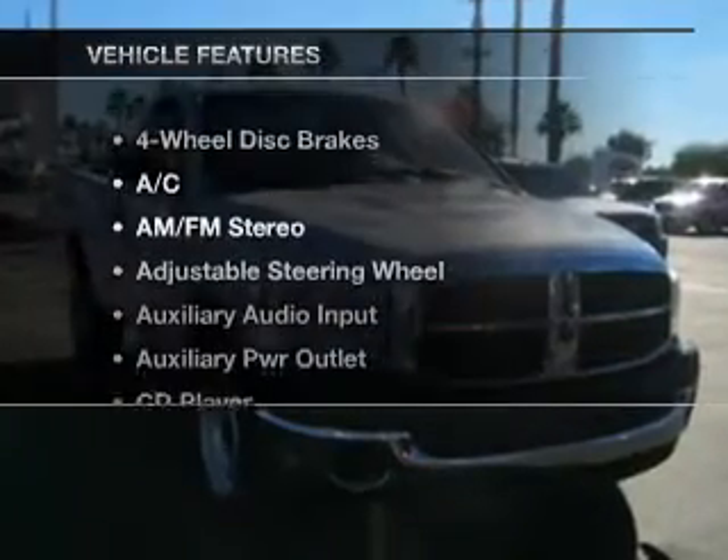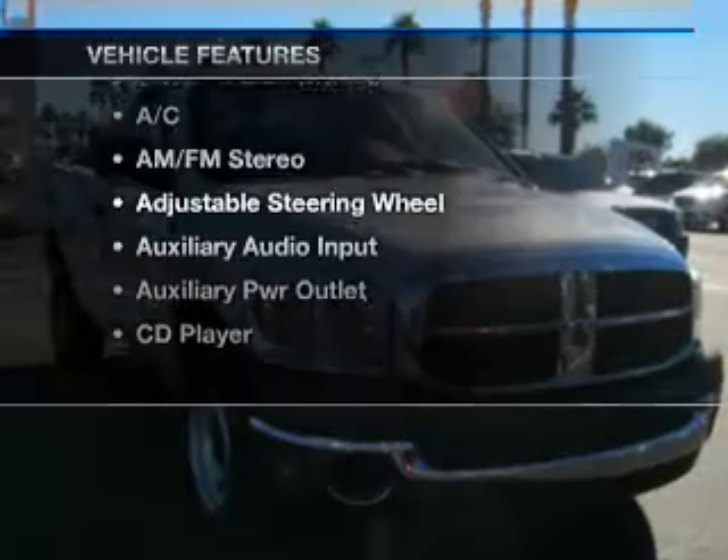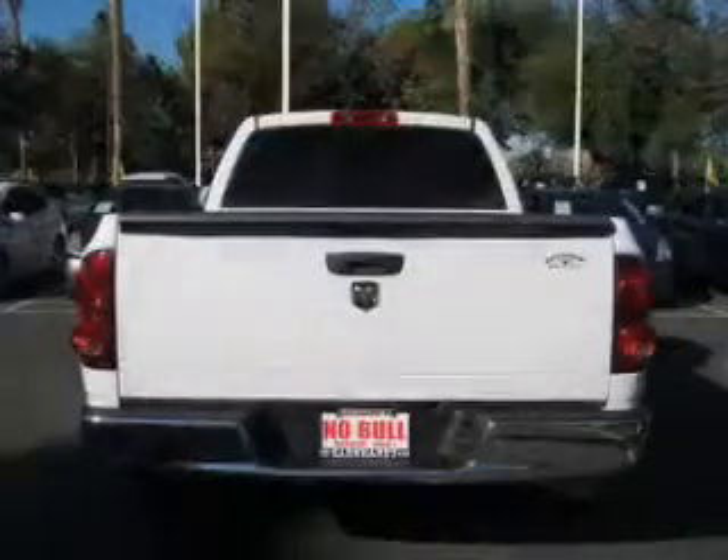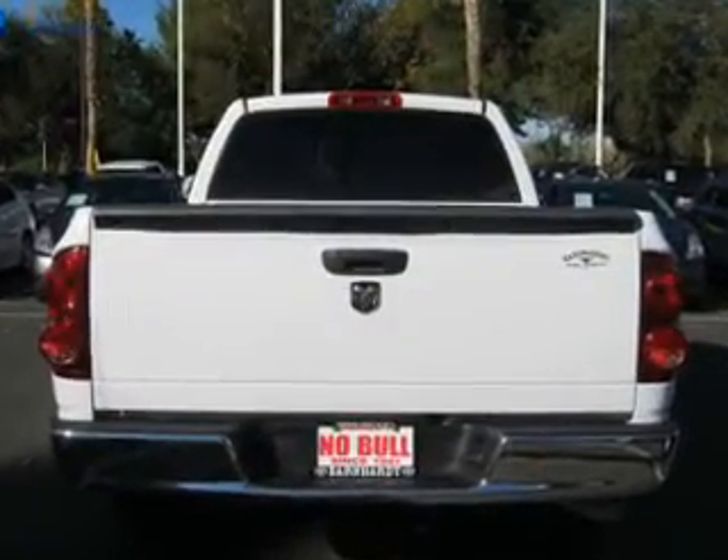Enjoy these notable features that are included in this vehicle: an AM FM stereo with a CD player, power steering, an adjustable tilt steering wheel, and air conditioning. Let us put you in the driver's seat today. Call or click to contact us.